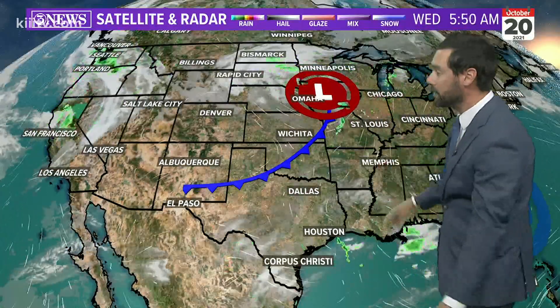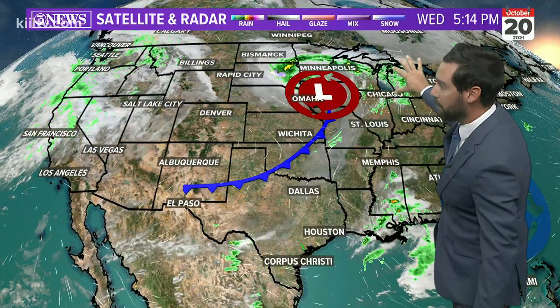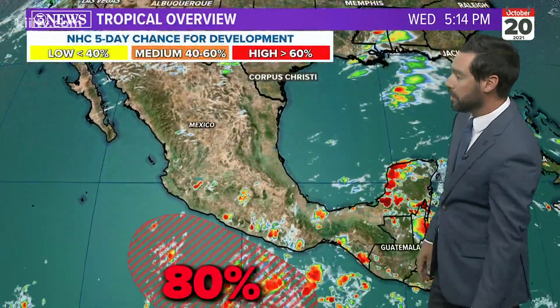A cold front in the panhandle is going to stay up there. It'll cross the Red River Valley, and the parent system with this is going to track up near the Great Lakes. High pressure is still off to our east. This front is not a strong one and it's not going to work our direction, but we're seeing 60s, 70s, and some 50s north of that front.